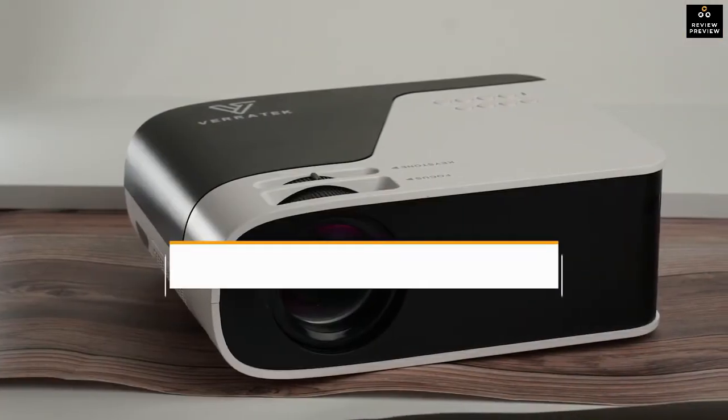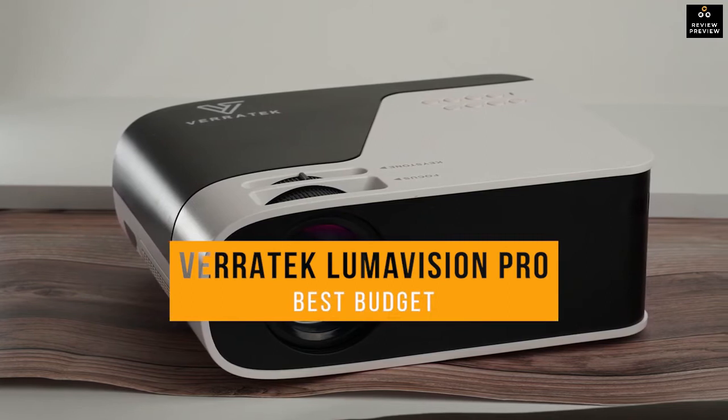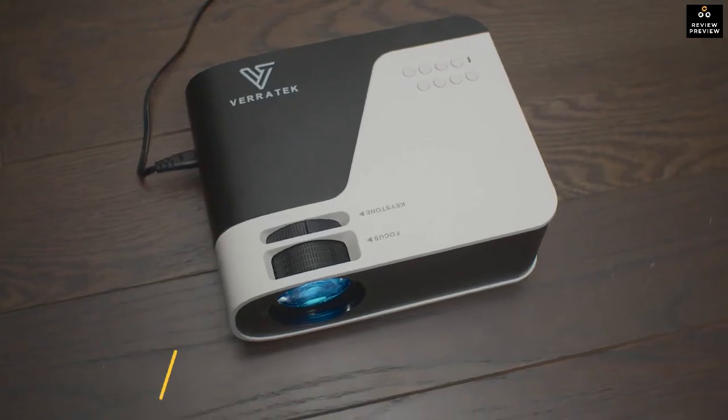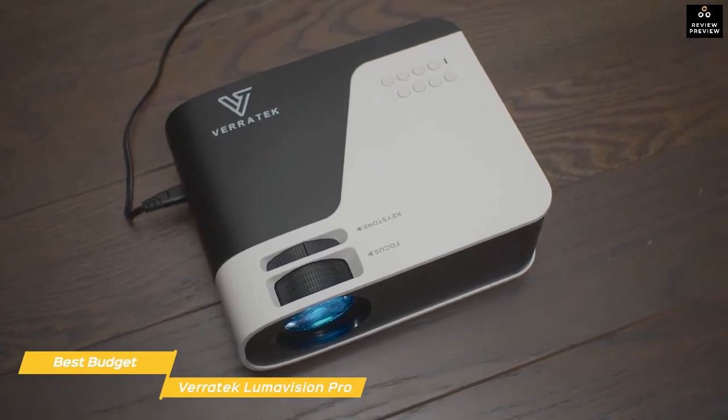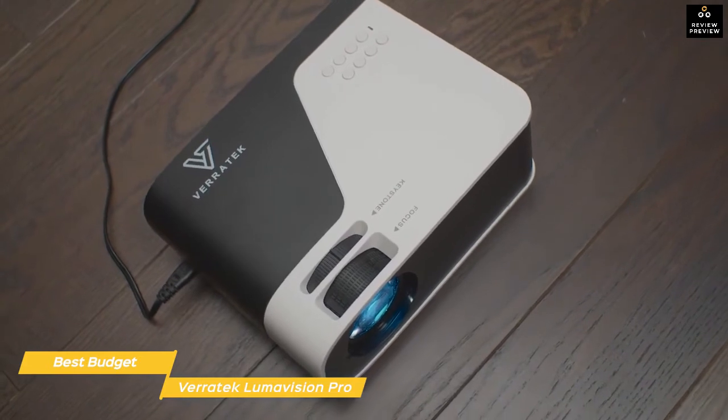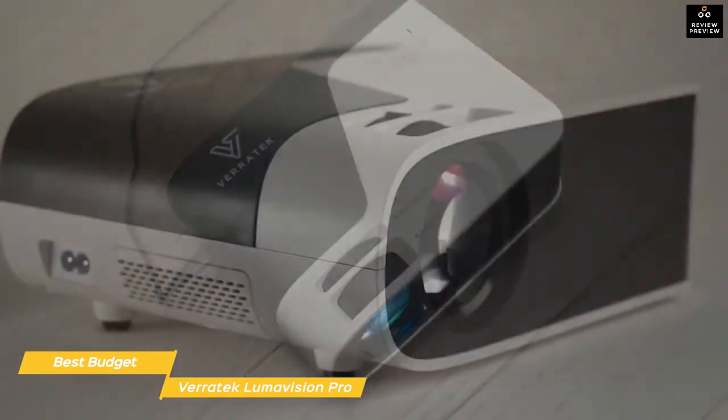Next up, the Veritech Lumavision Pro, our pick for best budget projector. Not all home theater projectors need to cost a lot of money — the Veritech Lumavision Pro offers an in-home theater experience with a picture of up to 200 inches at native 1080p that delivers exciting home entertainment.